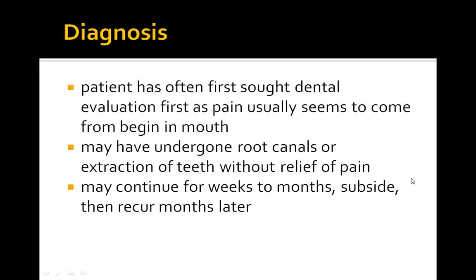In terms of diagnosis, key vignettes include a history of a patient who recently sought dental evaluation and presents with pain beginning in their mouth after a root canal or tooth extraction. This type of history should point you toward the diagnosis of trigeminal neuralgia. The pain can continue for weeks to months, subside, and then reoccur as well.